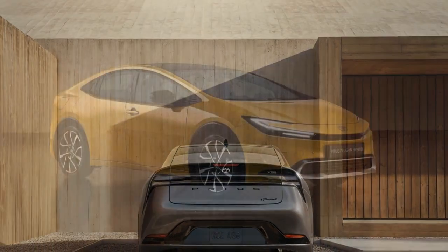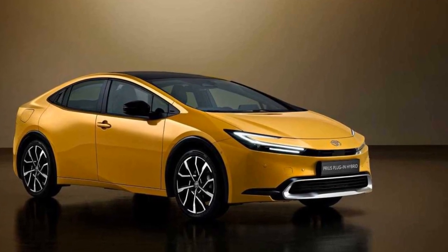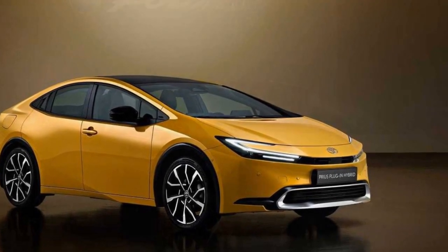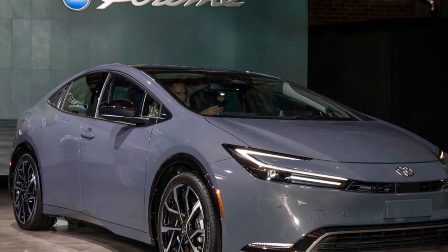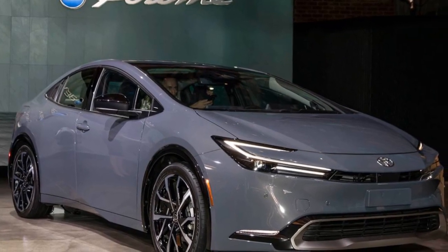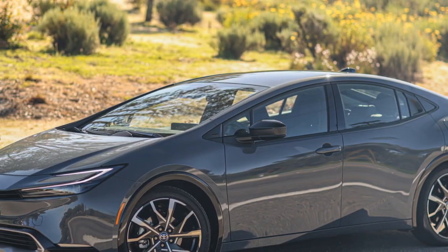Eco-Friendly Performance. The true performance metric of the Prius Prime lies in its eco-friendly performance. It offers exceptional fuel economy, especially in hybrid mode, and its extended electric-only range reduces tailpipe emissions. This makes it an excellent choice for environmentally conscious drivers.